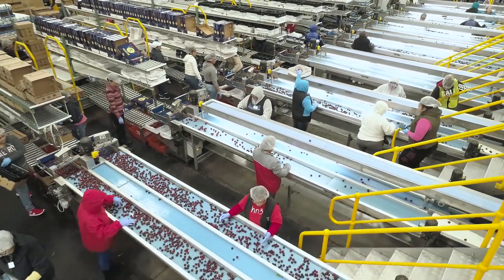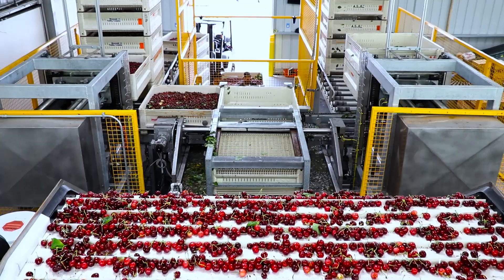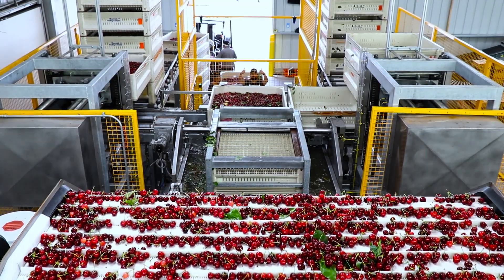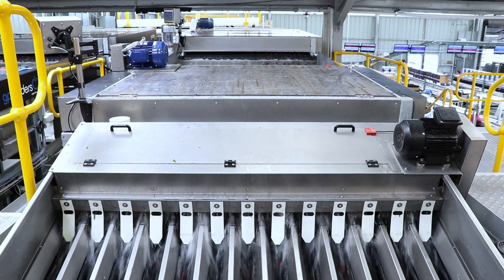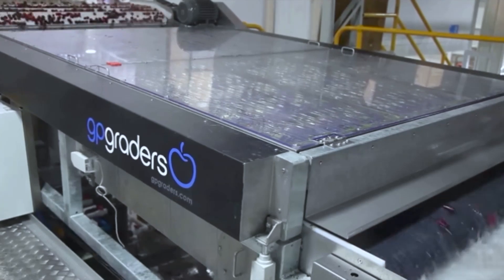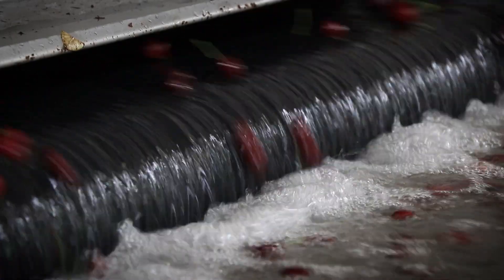Let's take a closer look at GP Graders technology and what it can do. These fully electric bin tippers can dump up to 75 bins per hour. Our new two-stage cluster cutter separates virtually every cherry prior to grading. We can even change the angle of the fingers for cherry varieties with different stem lengths.